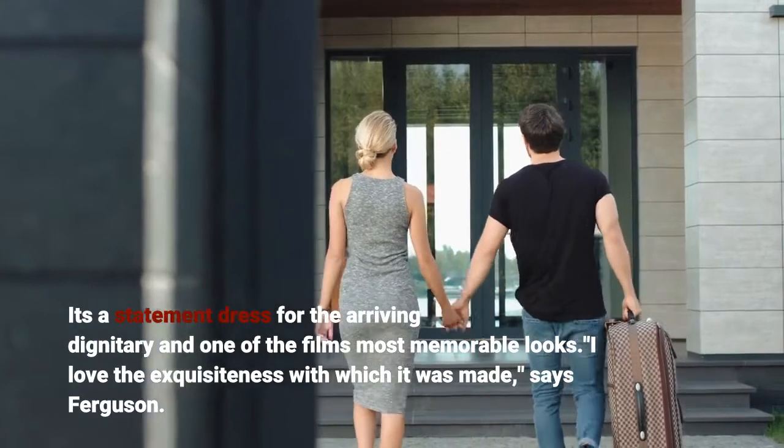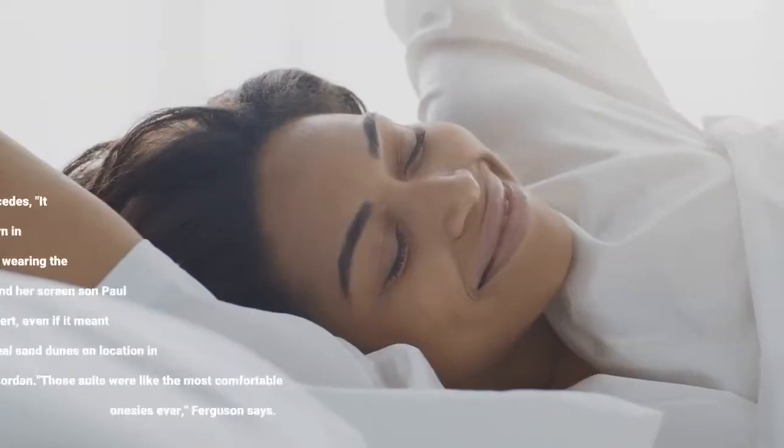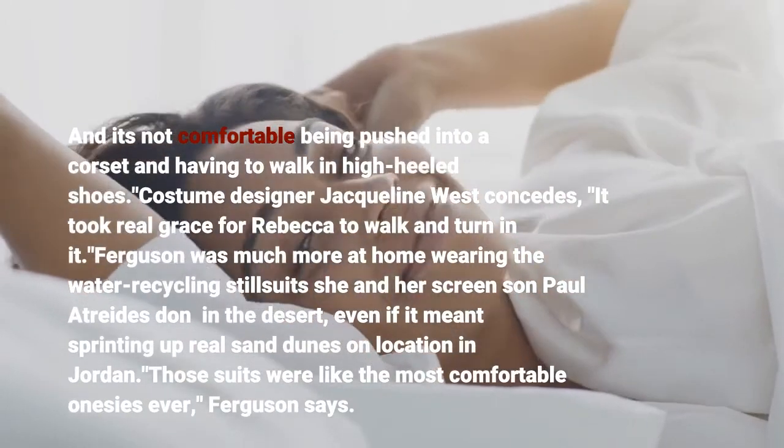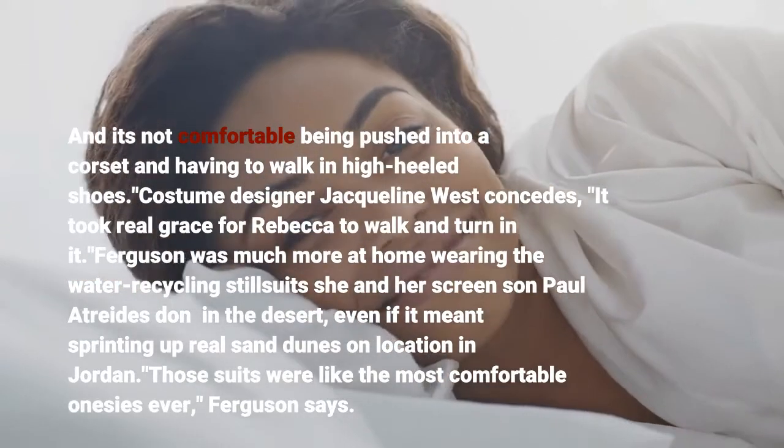"I love the exquisiteness with which it was made," says Ferguson, "but it's not comfortable being pushed into a corset and having to walk in high-heeled shoes." Costume designer Jacqueline West concedes it took real grace for Rebecca to walk and turn in it.